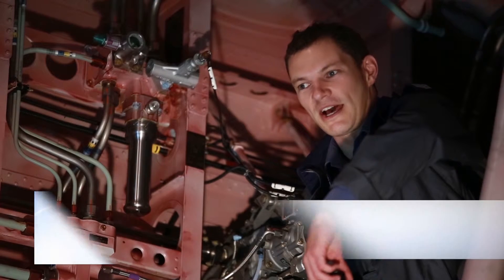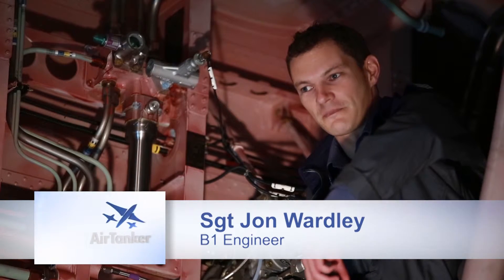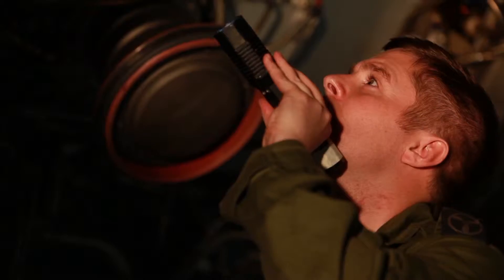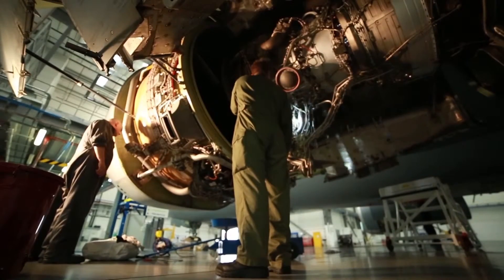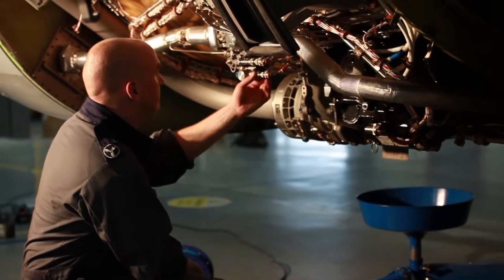My name is Sergeant John Wardley and I'm a B1 Licence Engineer. I'm part of the line maintenance team. We carry out line maintenance on the Airbus A330 Voyager both here at the main operating base and we travel down route with the aircraft as well.